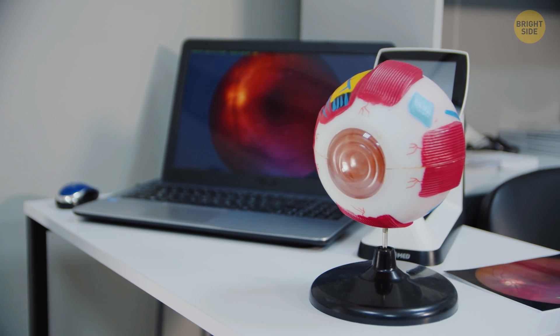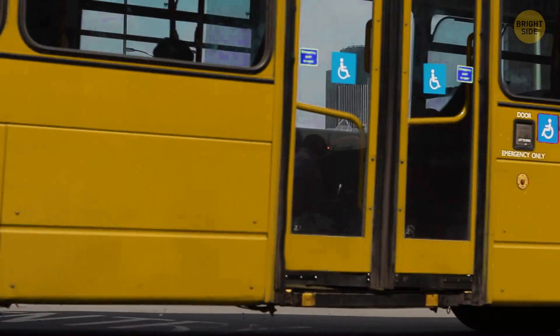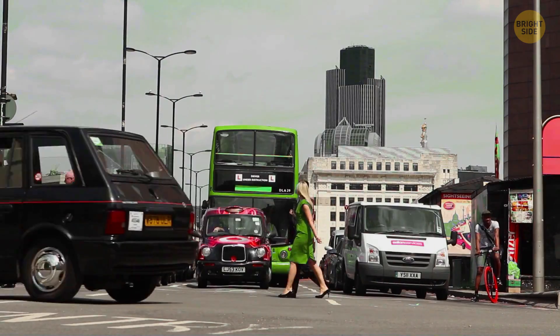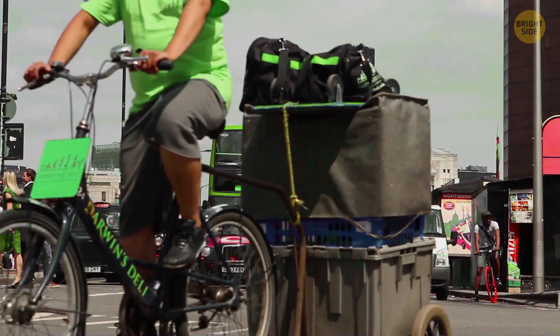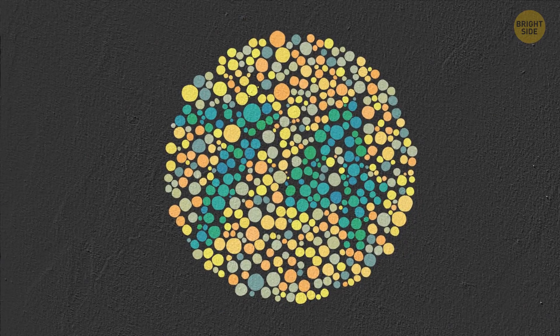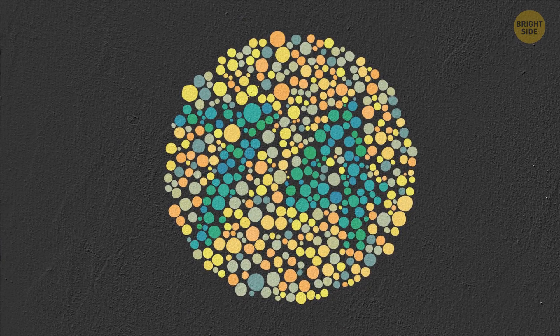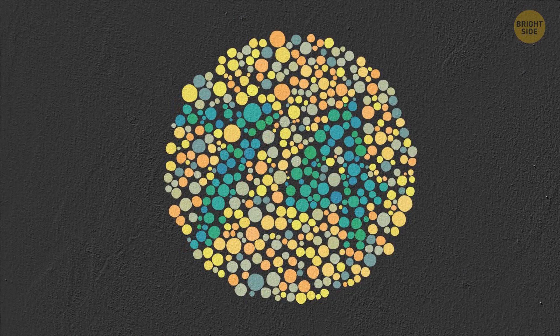Some people are born without all three cones — this is called colorblindness. The most common form is the inability to distinguish between red and green. There are also people born without the ability to distinguish blue-yellow cone colors. Take a look at this image: if you can distinguish the number 74 inside the dotted circle, that means you've got all three cones.